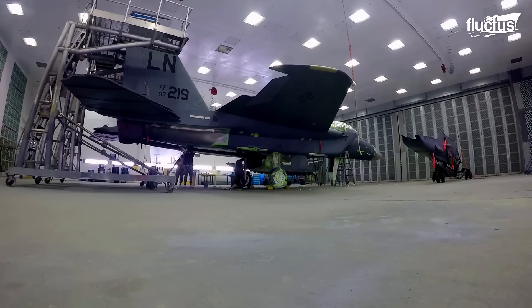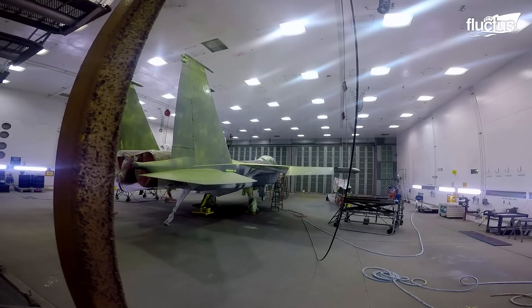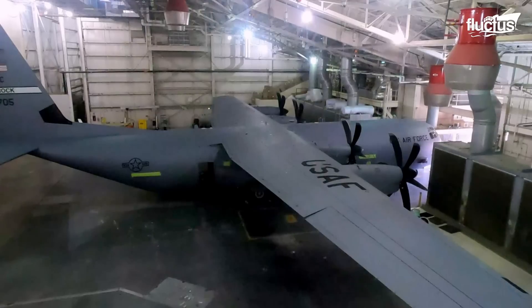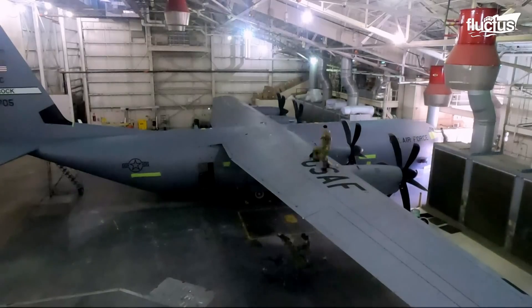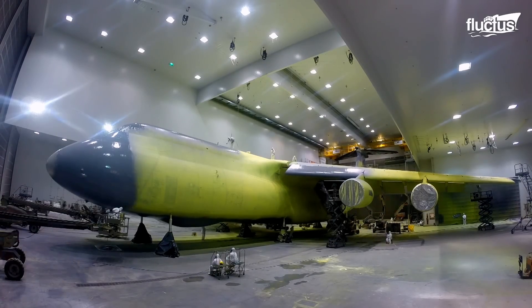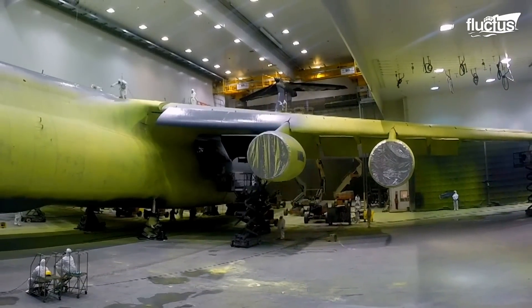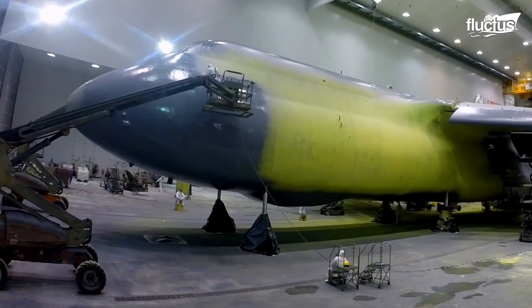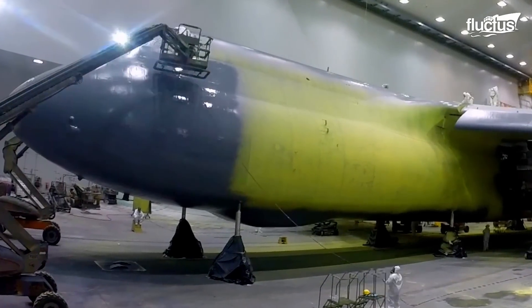Some of these facilities also feature metal halide lighting for the best color rendition to assist the painters. The process of painting a C-5 Galaxy is very tough. It requires 24 workers per shift and almost 7 to 10 days for the aircraft to get masked, sanded, washed, sealed, primed, and painted.